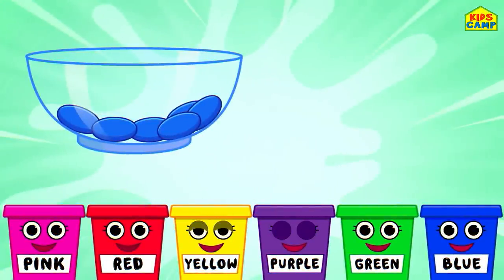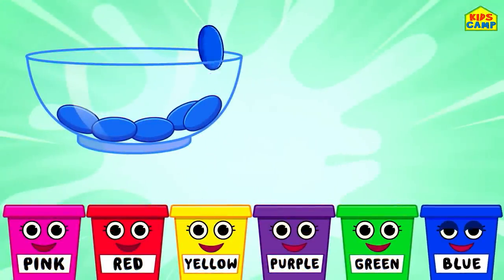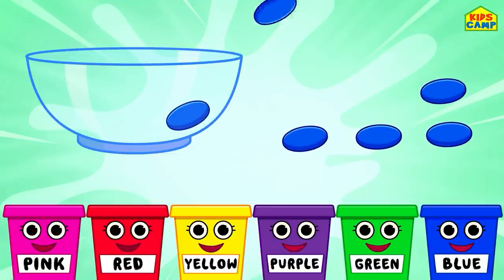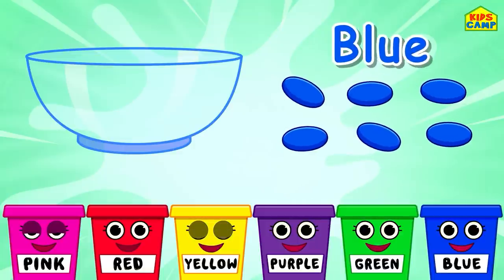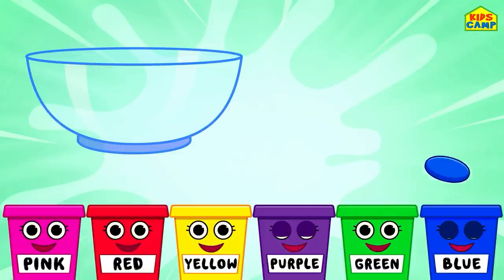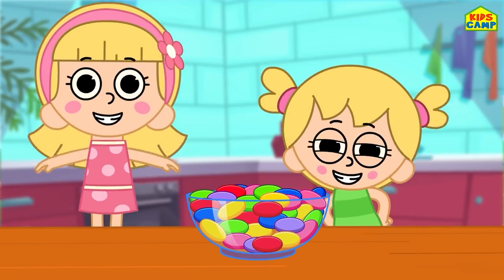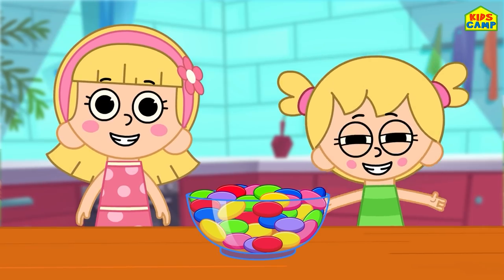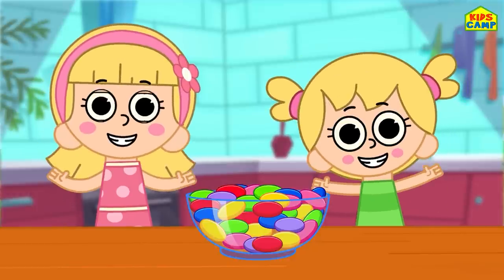And the last one is blue. That's right! We have only the blue jelly beans remaining. That's right! Into the blue bucket. And we're done! Good job, friends! That was such a fun time sorting the jelly beans! Come back for more on Kids Camp! See you soon! Bye-bye!